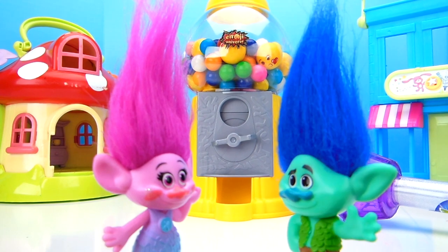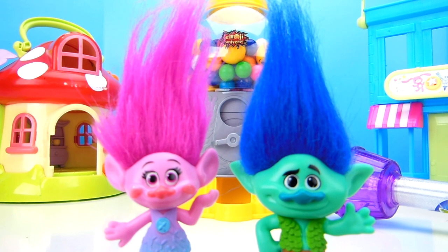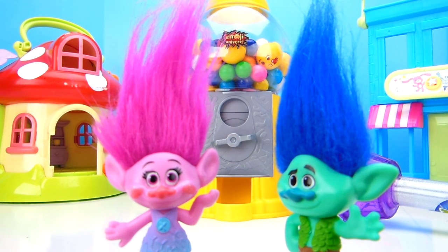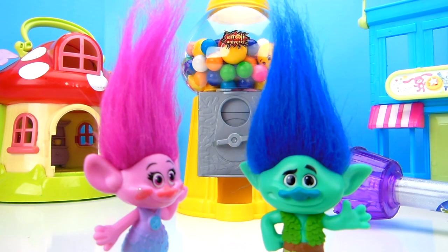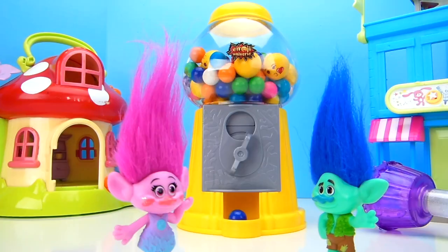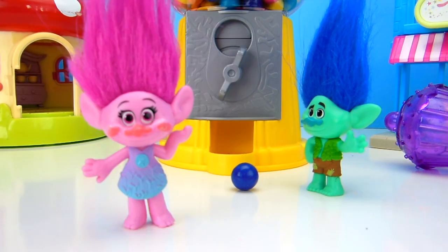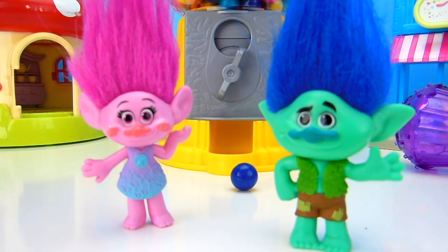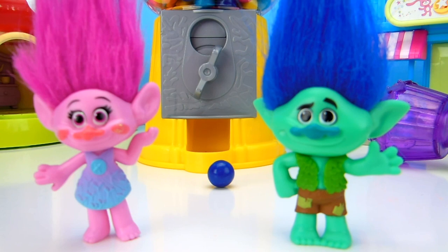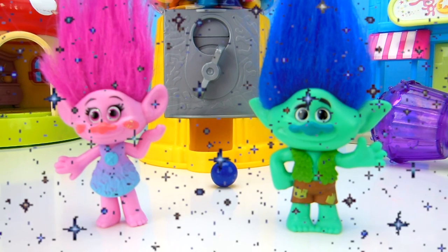But Branch, we need help from our fans! That's right, Poppy! In order to turn the gumballs into toy surprises, we need you to help us out! Whenever we get a gumball and we want to turn it into a toy surprise, we need you to say: Abracadabra! Tons of toys! Should we go get a gumball? Let's put a quarter in the gumball machine and turn it. We got a gumball! Poppy, this is a blue gumball! Are you ready to turn this gumball into a toy surprise? On the count of three, say Abracadabra! Tons of toys! One, two, three! Abracadabra! Tons of toys!